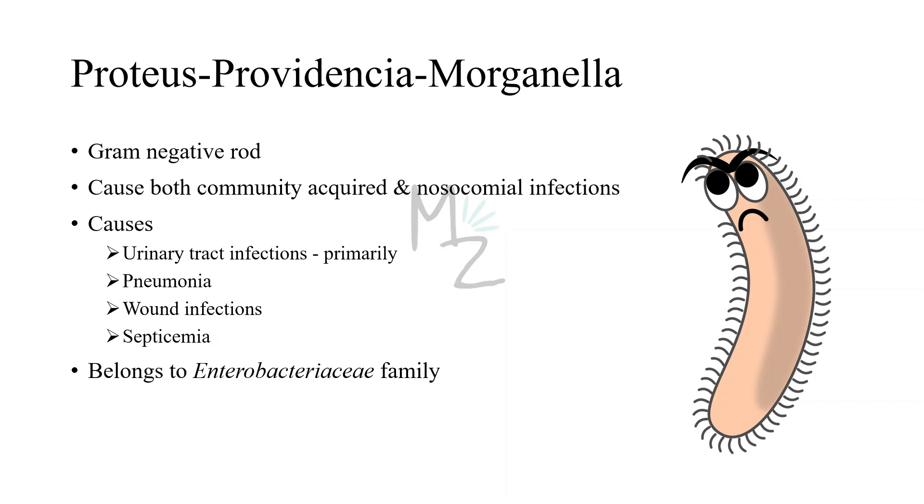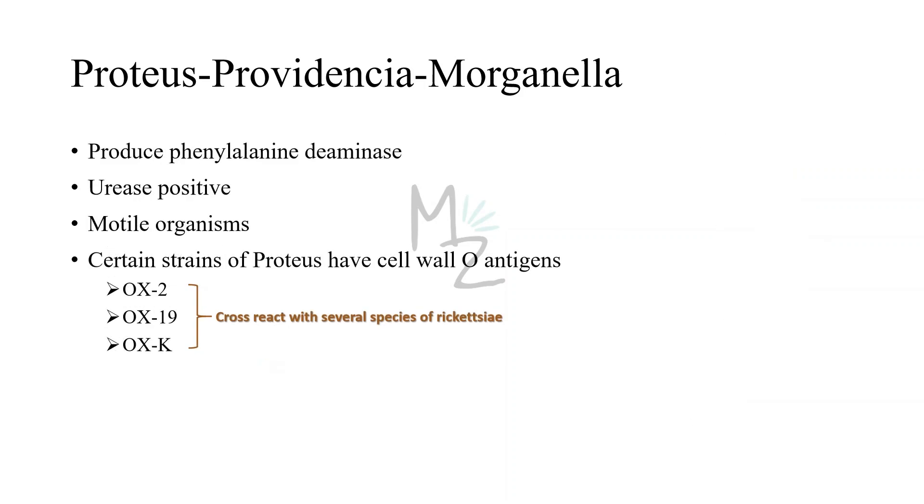Here's the secret: Providencia and Morganella are species of Proteus. They're responsible for producing phenylalanine deaminase, they are urease positive, and they're motile organisms because they have flagella. Certain strains of Proteus have cell wall O antigens like OX2, OX19, and OXK, which cross-react with antigens of several species of Rickettsia. These Proteus antigens can be used in lab tests to detect antibodies against certain Rickettsia in patient serum. This test is called the Weil-Felix reaction.